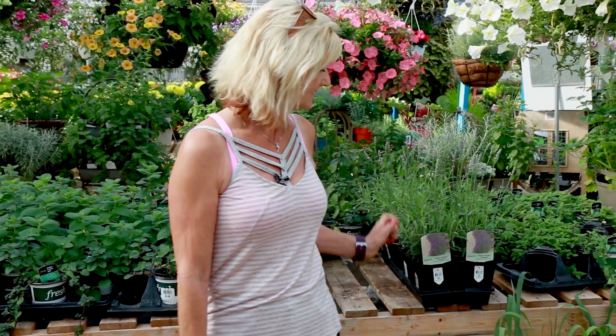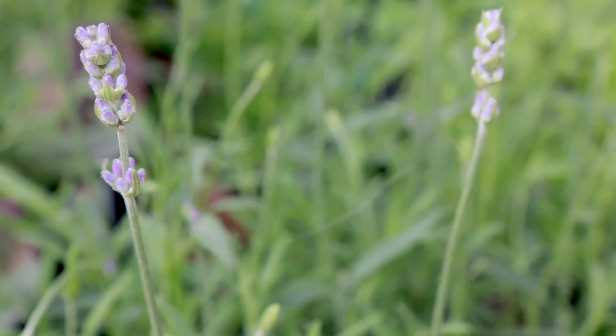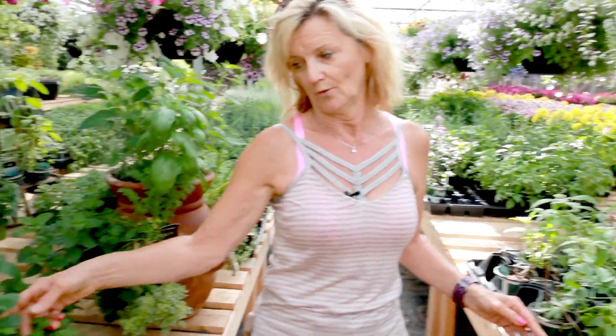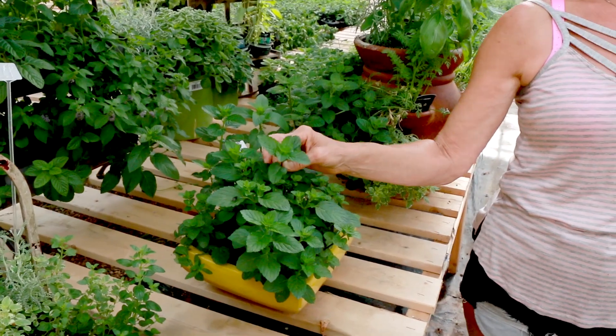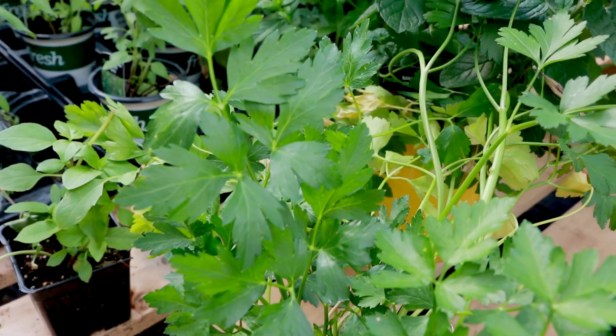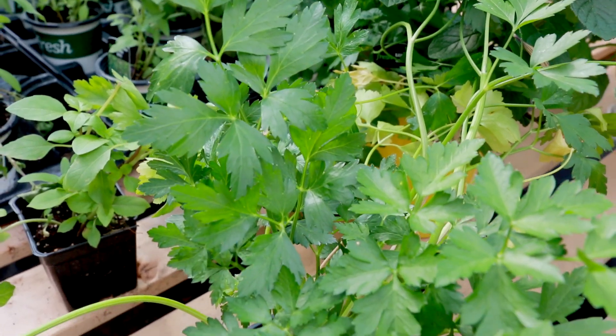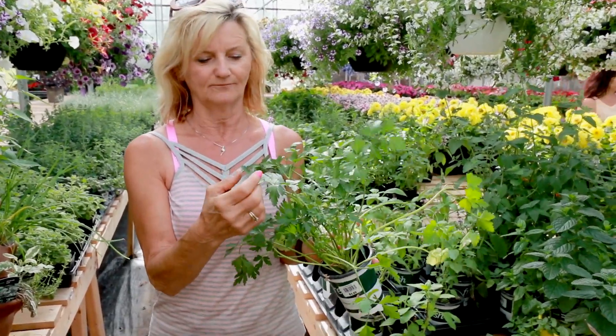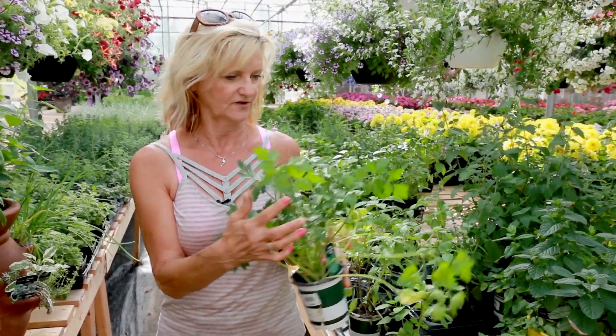There is the lavender, which helps you sleep and also helps keep the deer away. And then this is the mojito mint, which we all know is good for mojito cocktails. This one is parsley, which is well known for giving you good breath after you have garlic or something like that, and it's also a nice one to use on your plate for decoration.